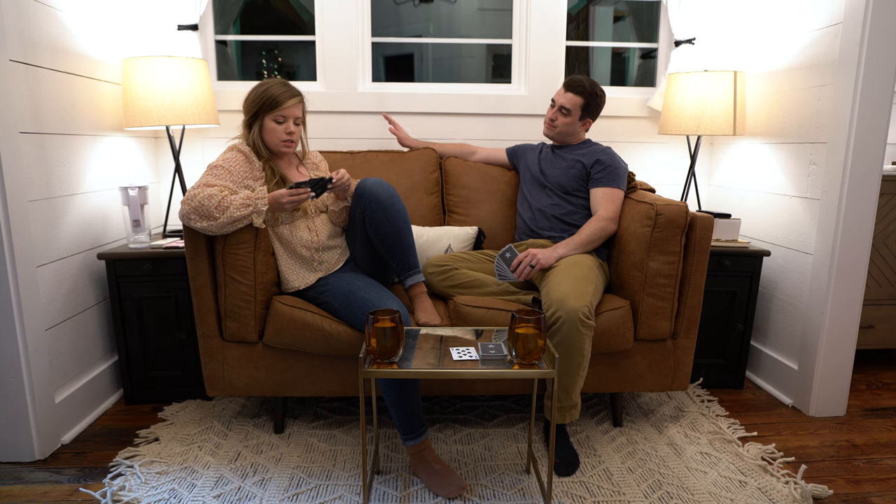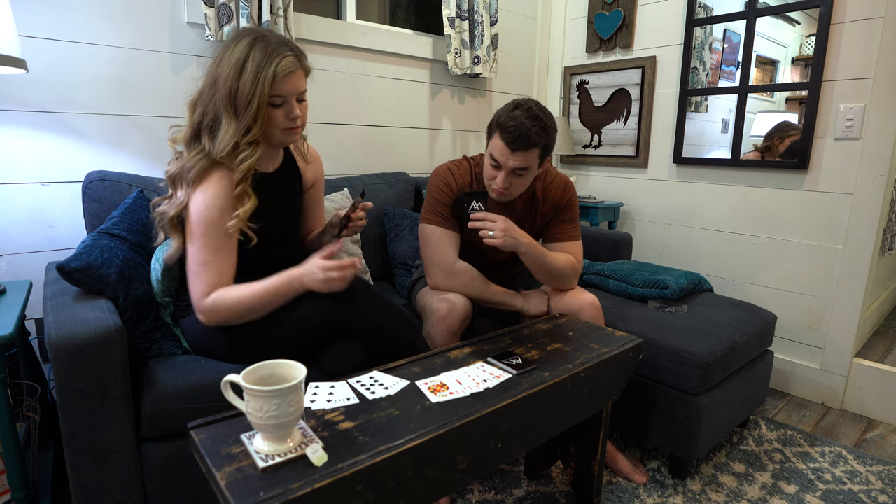Normally, Nikki and I play a card game called Gin at every Airbnb we stay at, but tonight, since Ron and Barbara are here, we're actually going to play our favorite card game called 500.